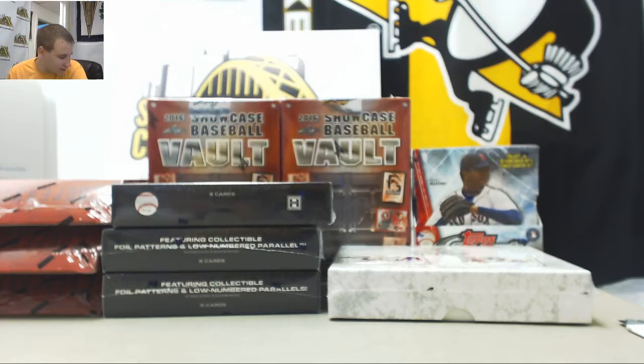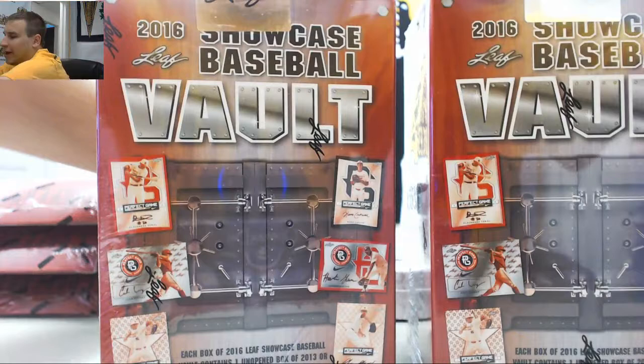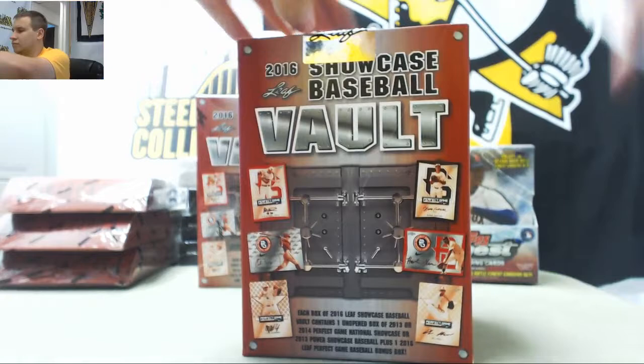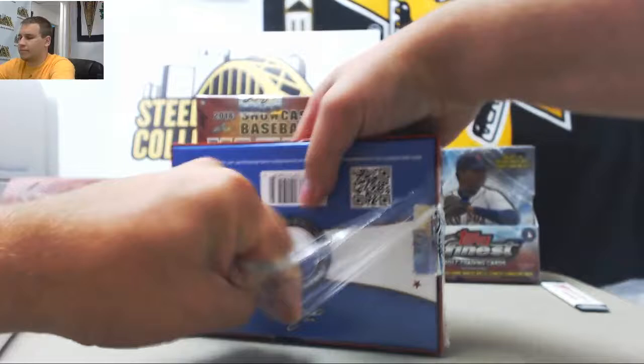Alright, we've got a big live break here for Elmer. We're going to do the following: two 2017 Topps Finest Baseballs, two 2016 Leaf Showcase Baseball Vaults, three High Tech 2016, three 2015 Cooperstown, and a 2016 Leaf Trinity. We're going to start with our Showcase Vaults — let's get these done first. We've got our boxes, our bonus box, and a box of 2013 Showcase, so we're going to do that one first.